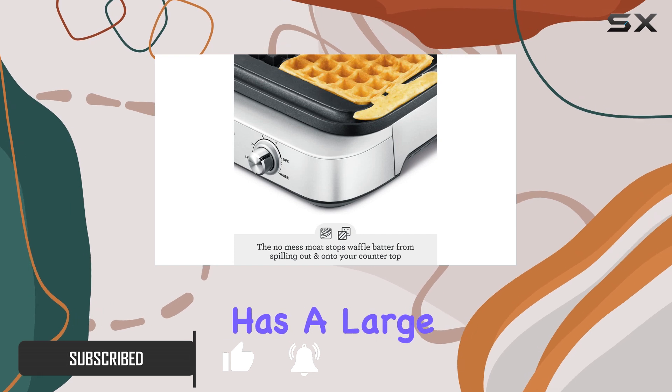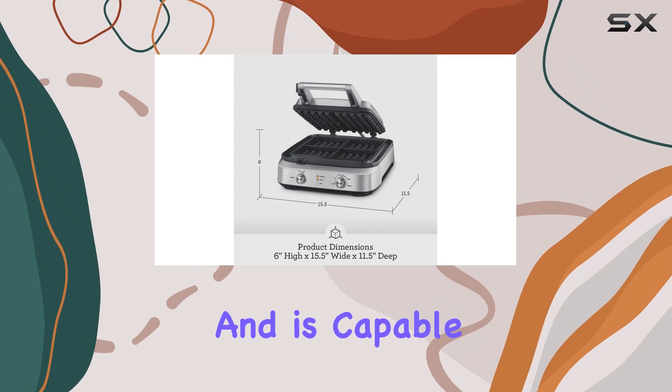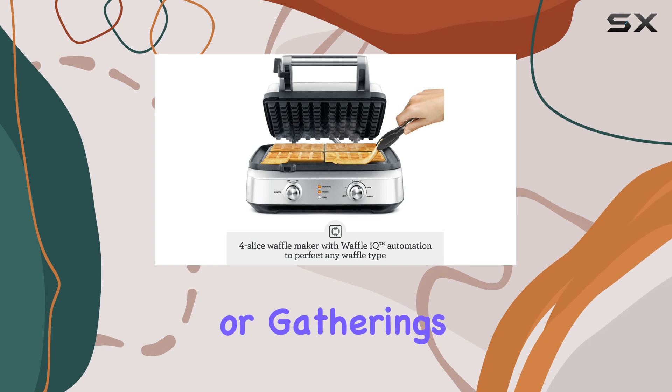This waffle maker has a large footprint, measuring 15 inches by 12.5 inches, and is capable of cooking four Belgian waffles simultaneously, making it perfect for families or gatherings.